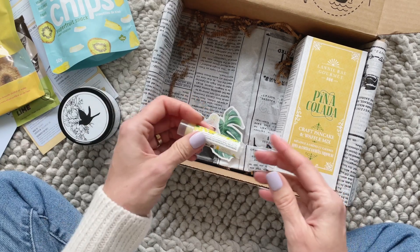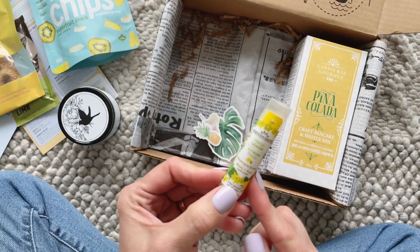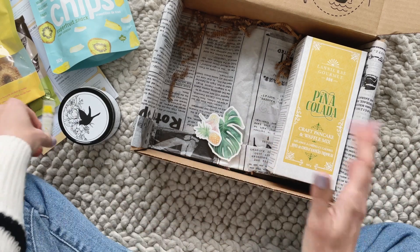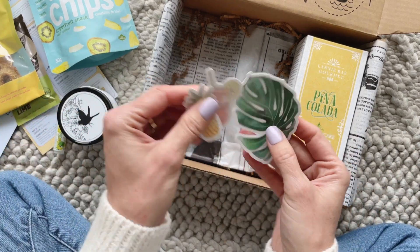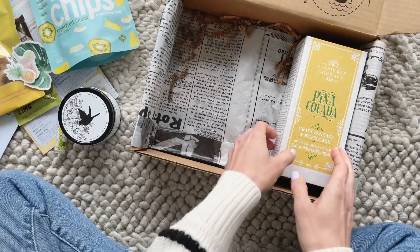Then we have a fresh lemon lip balm — I'm always happy to receive lip balm. And we have these cute little summer-themed stickers.